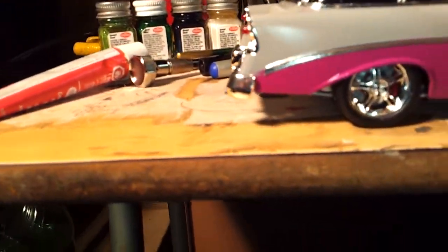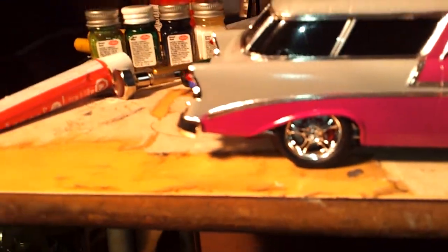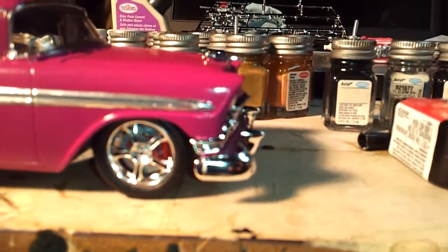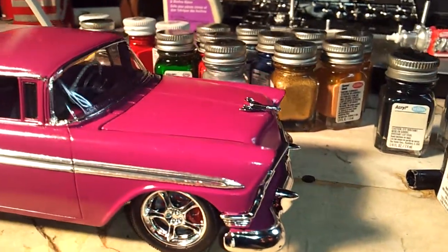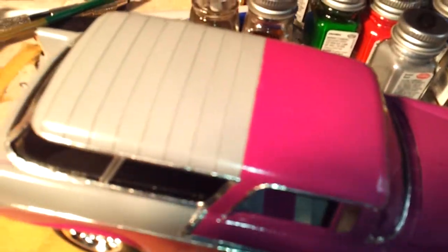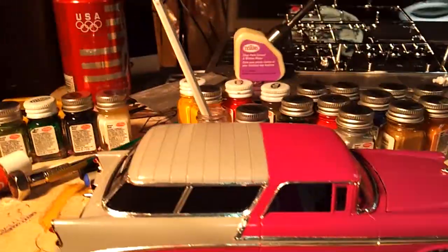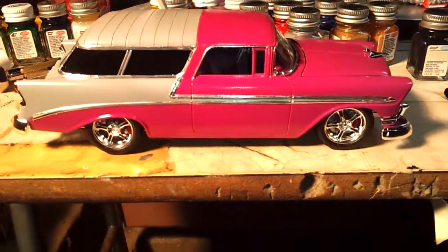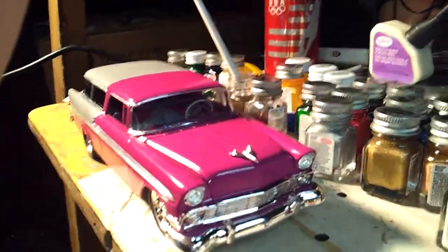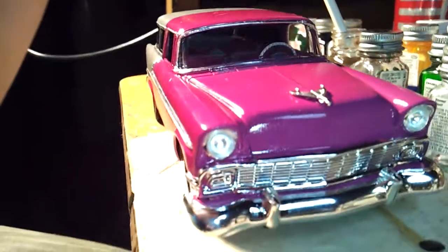There she is. I went ahead and redid the bumper in the rear, so that looks much better now. Front bumper straight. And look at that shine. This really was a fun one to do. I know it took a long time to do it, but the result is magnificent.